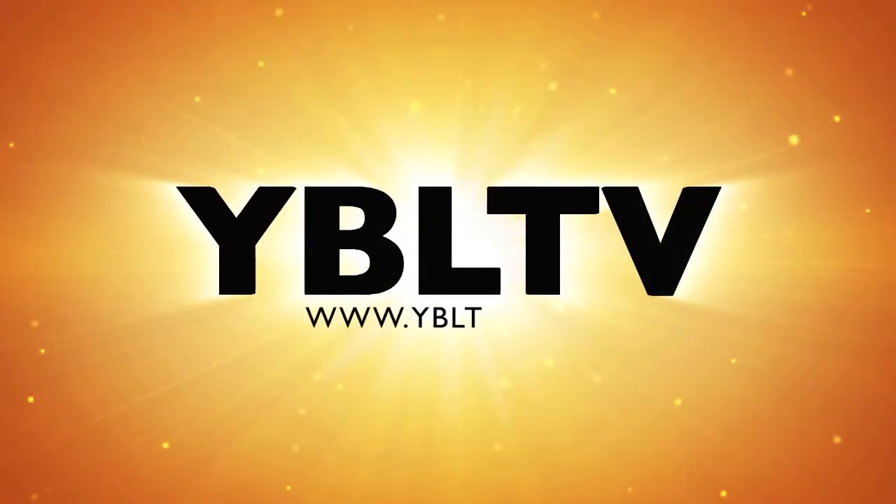Coming up, let's check out the iRig Mic Field from IK Multimedia here at International CES 2015. You're watching YBLTV. We're here with Derek Floyd, IK Multimedia at International CES 2015. We're going to check out the iRig Mic Field.